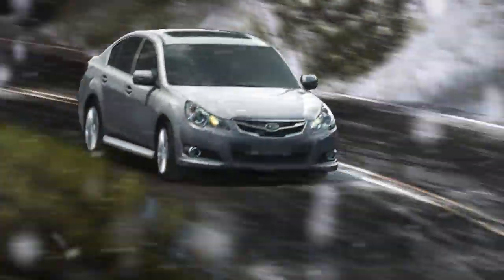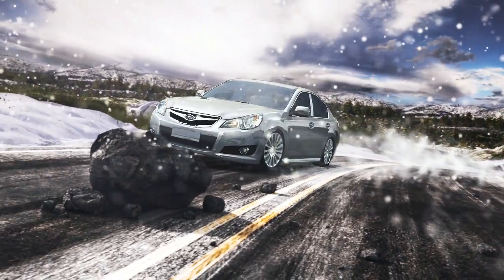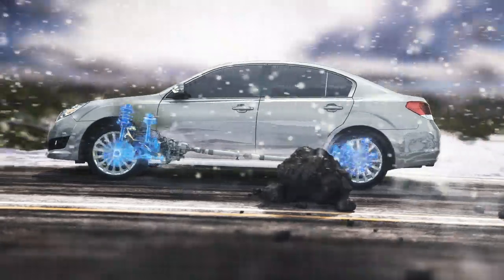And should you come across an unexpected hazard, this traction combined with the four-wheel independent suspension found on every Subaru can help you step around danger with sure-footed stability.